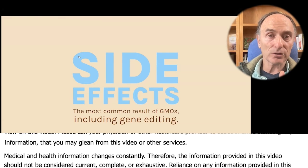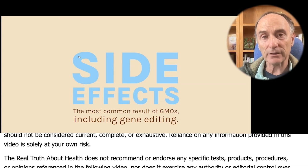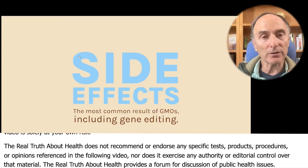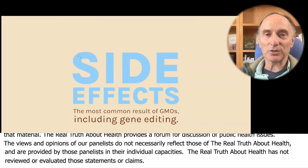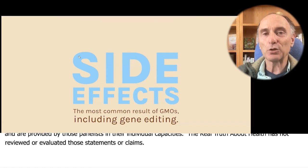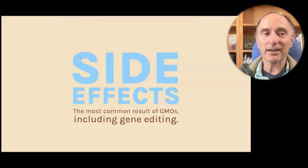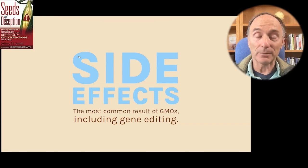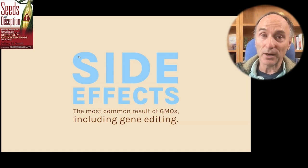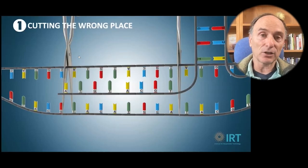One thing about GMOs, including genetic and gene editing, is that it's prone to side effects. The most common result of genetic engineering is side effects. The biotech industry wants to pretend that its new gene editing is safe and predictable, just like breeding. They've convinced governments, in some cases, to turn a blind eye. But I'm going to share with you the real truth about gene editing. I'm going to describe seven things that can go wrong.